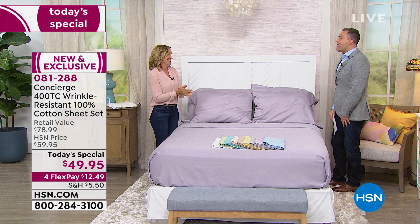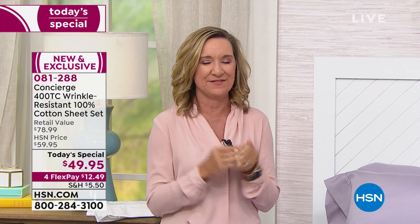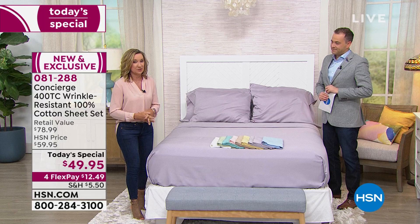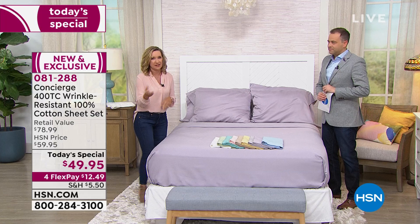We need our sleep. We do. I feel like we designed the perfect sheet set for you. It's almost like if I had a list of everything I like in a sheet set, it's in this one. There are some things we've never done in a Concierge Collection sheet set. Whenever we do sheets as a today's special, our team puts so much into them to make sure they're really answering your requests. This one does it — it's like a customer request.